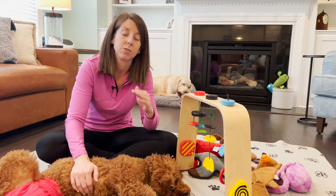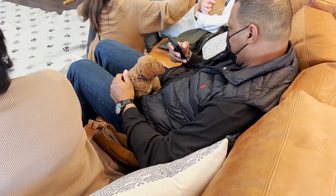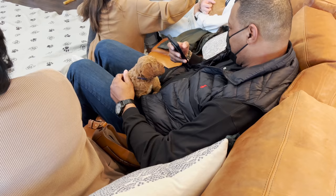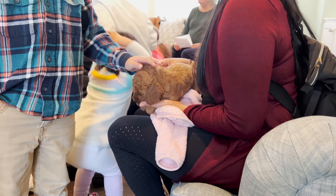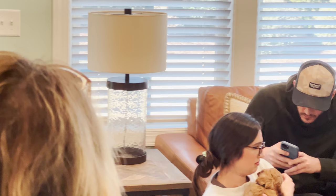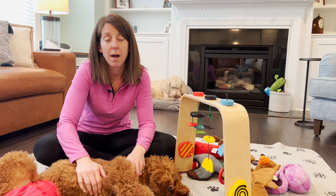Sometimes it works out that everybody gets their first choice — I've actually had that happen in a litter of 10. Most of the time it goes well, but sometimes the last puppy isn't what a family wants, and that's okay. We had a puppy this time, Mr. Green Collar, who was too curly for the family, so they decided to pass on him. What happens to that puppy? I just go down my master list of people who have put in deposits and I find the perfect family for him — and he already has his perfect family.